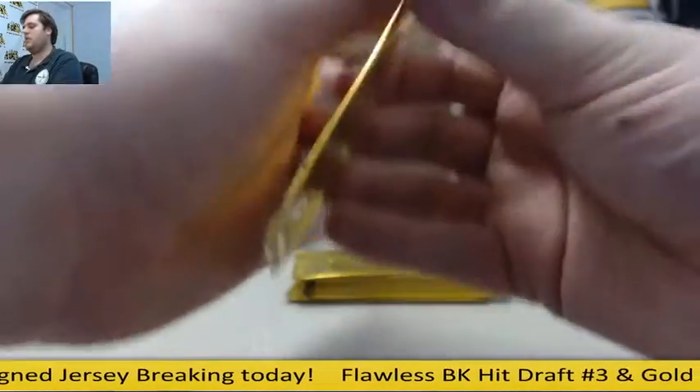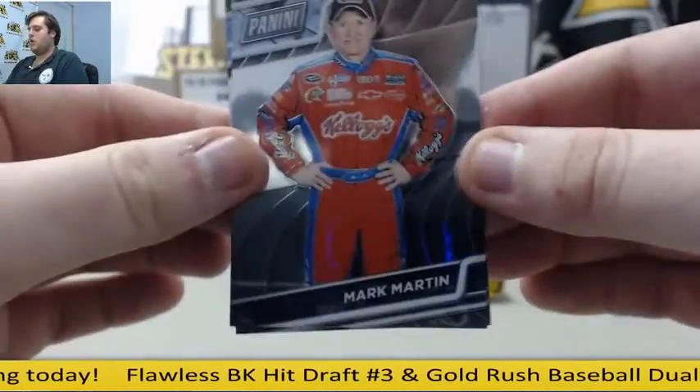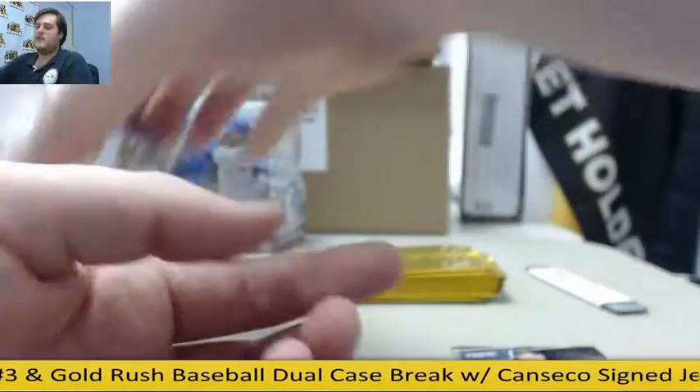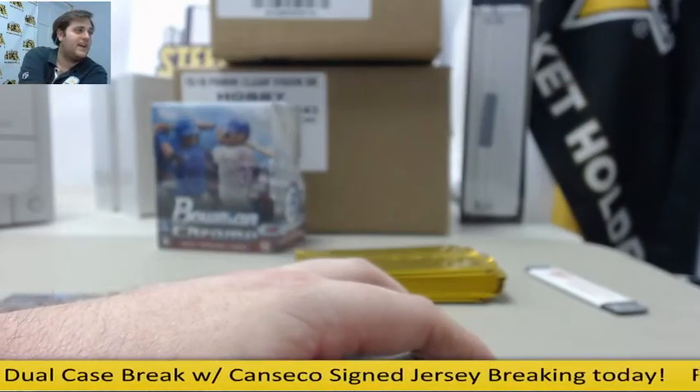We'll get out of here, we'll go to Bowman, and we'll hit the cases. Starting off, Mark Martin rookie card, 5 of 10, Will Fuller rookie, 5 of 10, Will Fuller. You guys can join our group break of Value Baseball, $29.95.